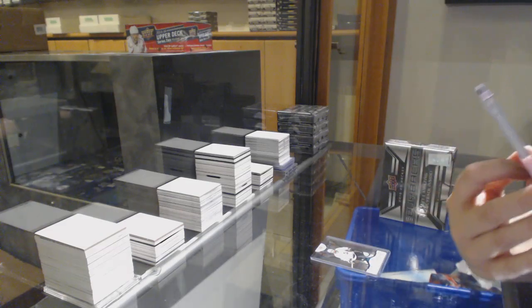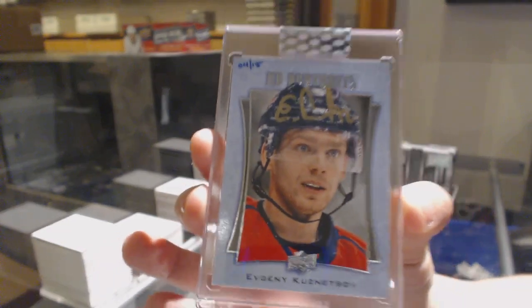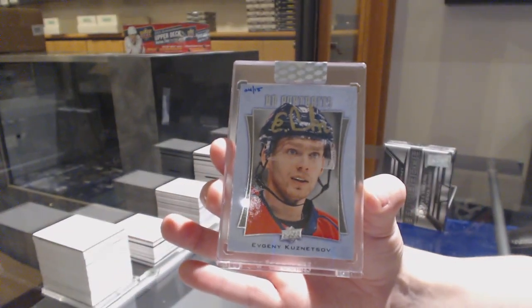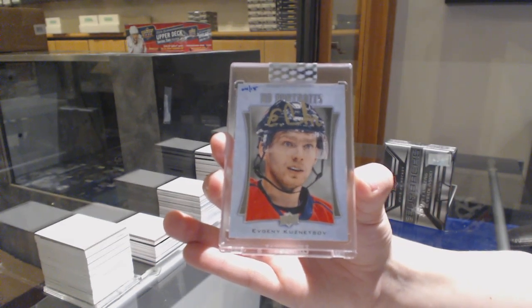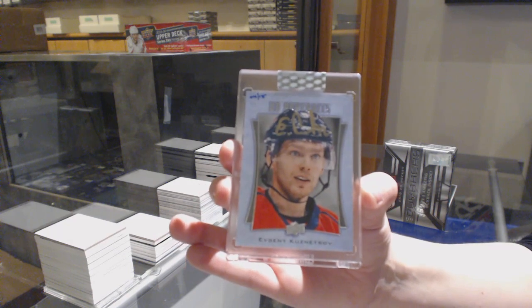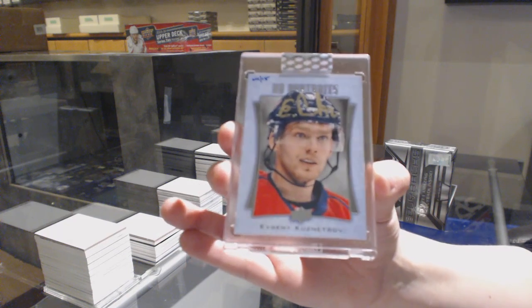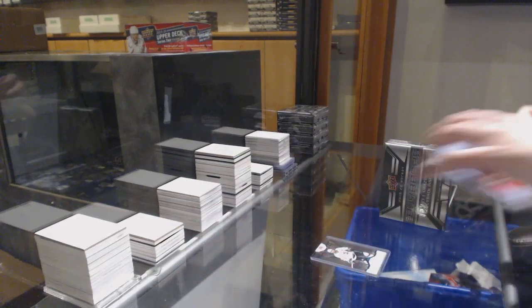We've got a Portraits Auto, number 15 for the Washington Capitals, Evgeny Kuznetsov. So if you keep calling it, eventually you'll be right — is that the logic behind it? Portraits Auto for Washington, Evgeny Kuznetsov.